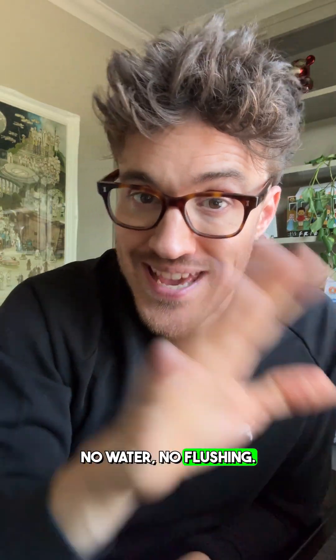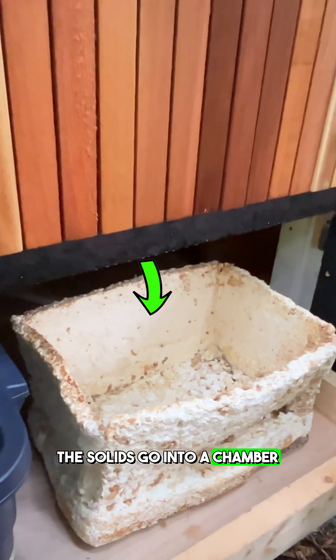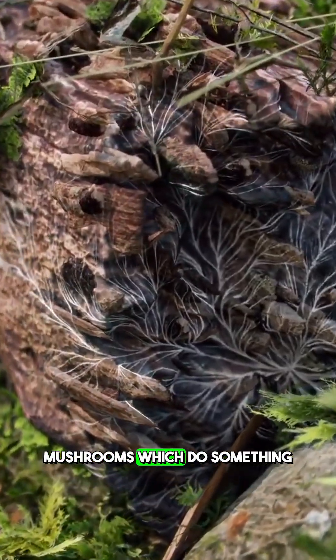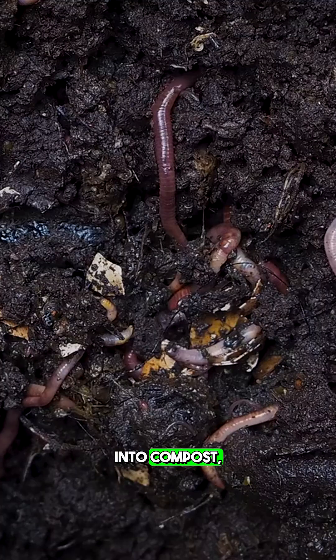No water, no flushing. Instead, human waste is separated into solids and liquids. The solids go into a chamber lined with mycelium — that's the rooty, fibrous part of mushrooms — which do something wonderful: it's broken down by the fungi and microbes and transformed into compost.